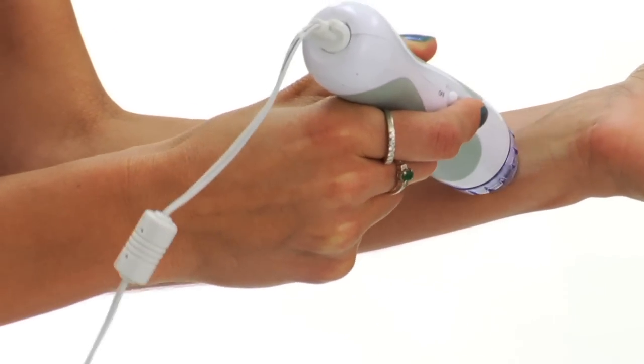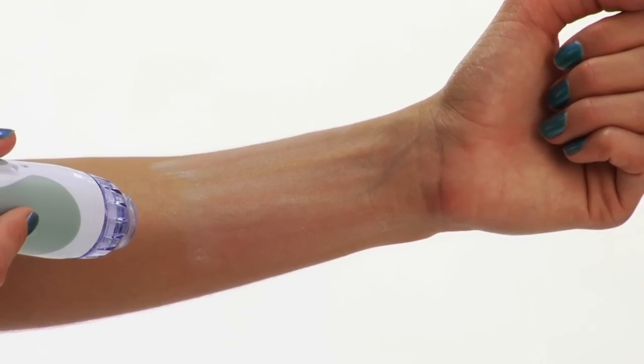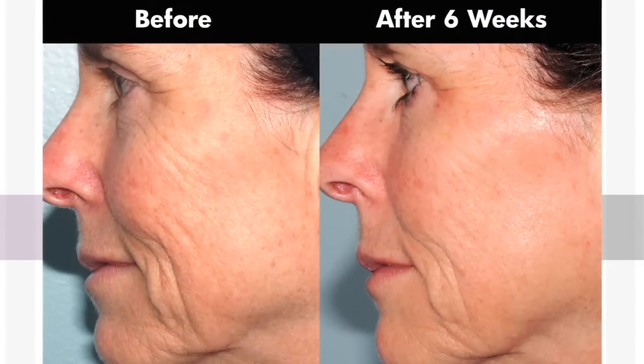Then, a calibrated vacuum pulls the blood flow to the skin's surface, promoting cell renewal as well as collagen and elastin production. The results undoubtedly speak for themselves. Skin is smoother and more refined as age spots, dark patches, and acne scars fade. Fine lines and wrinkles are dramatically diminished.